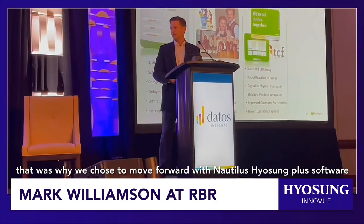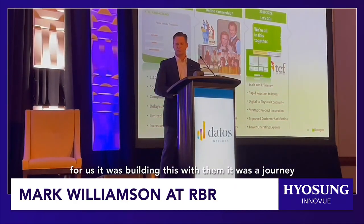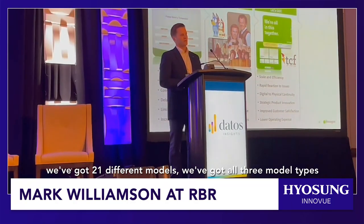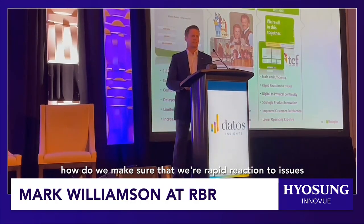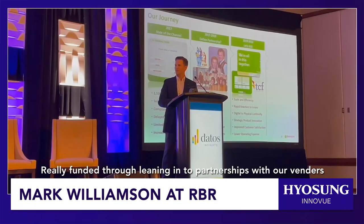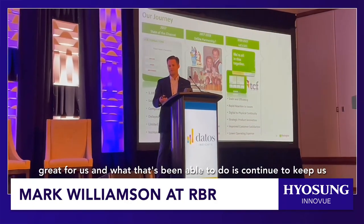We chose to move forward with Hyacinth Software. For us, building this with them was a journey to really think about how do we scale faster. We've got 21 different models, running all three model types. How do we make sure that we're rapid reaction to issues? We need a partner to come back to us and say, we've got your back, we're going to fix it. We funded it through leading into partnerships with our vendors, which is great for us.